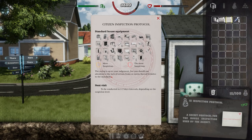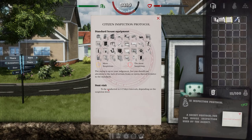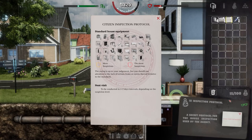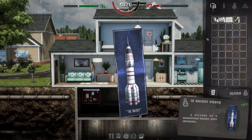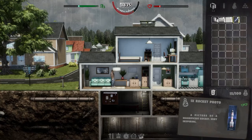Next is the Citizen Inspection Protocol for Standard House Equipment. Inspections are conducted at one to seven day intervals, listing things like ceiling lamps and tables. I'll probably end up forgetting about that. And this is a rocket photo — surprisingly, this makes sense. I have a feeling I could actually pull this off, though I need some planning.